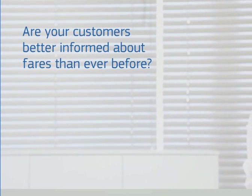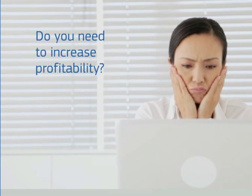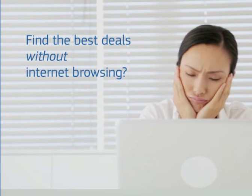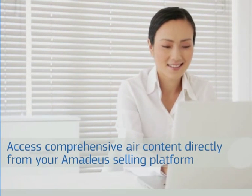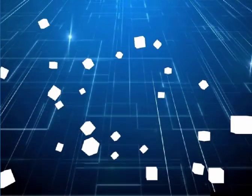Are your customers now more demanding and better informed about fares than ever before? Do you need to find ways of increasing profitability and securing customer fidelity with the best deals, but without time-consuming internet browsing? What about accessing comprehensive air content right now, directly from your Amadeus selling platform?